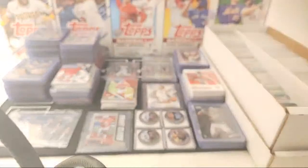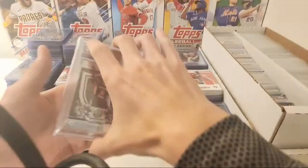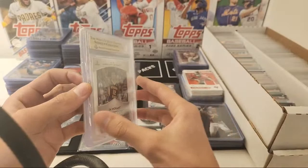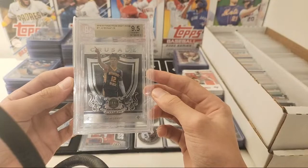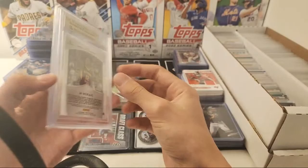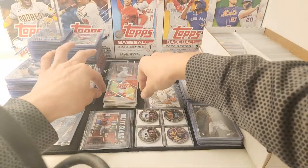Have any slabs? The only slab I have is this one — we just sold a Randy Johnson one, but I have this one. I might try to find a lot of slabs and buy them and do a sale. Crusade John Morant Beckett 9.5 rookie — from Crusade Prism Draft Picks, Beckett 9.5. He's been having a good year, that's for sure.